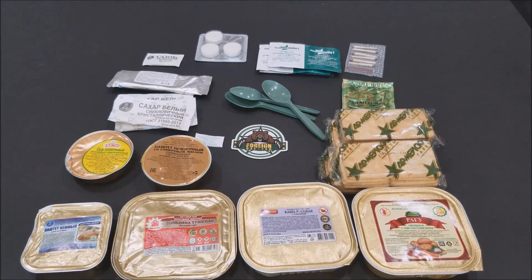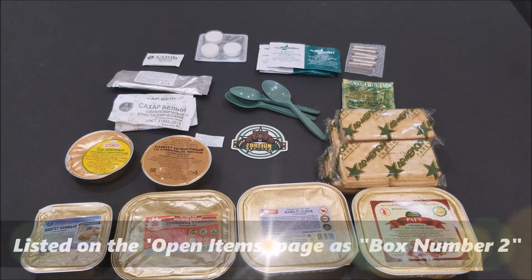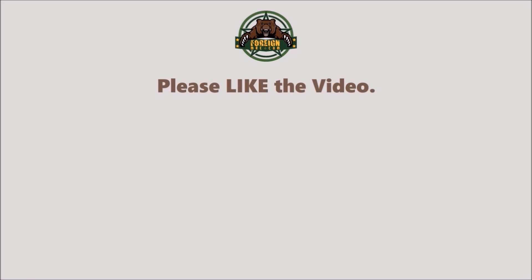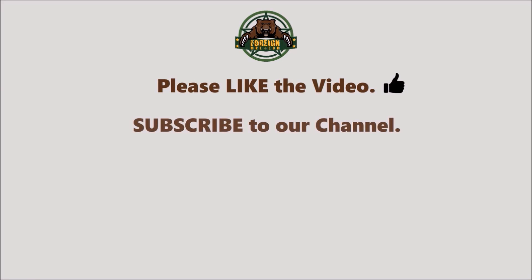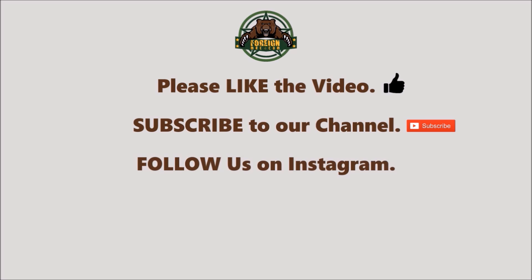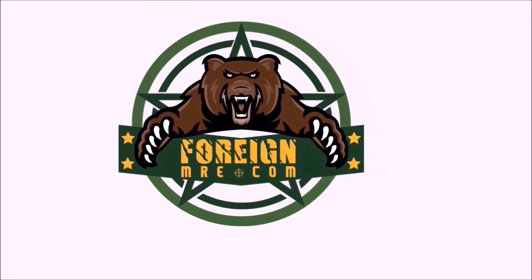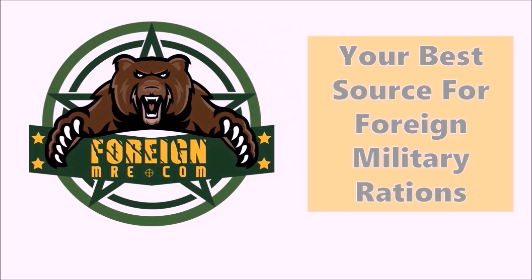Nina's gonna put all this in a box listed on the website as an open item. As always, you can get your fresh discounted ration at foreignmre.com. Please like the video, subscribe to our channel, follow us on Instagram, like us on Facebook, and leave us some comments. Thanks to Nina for working the camera, thanks for watching.